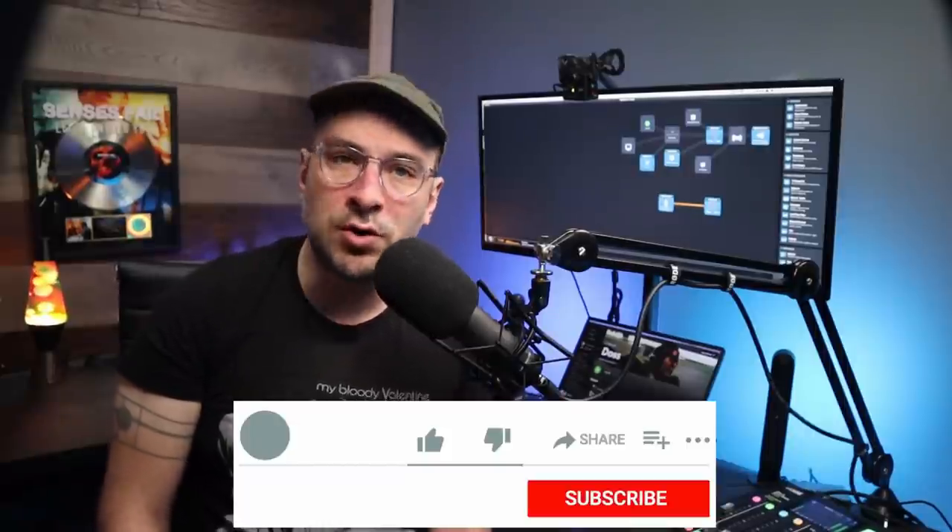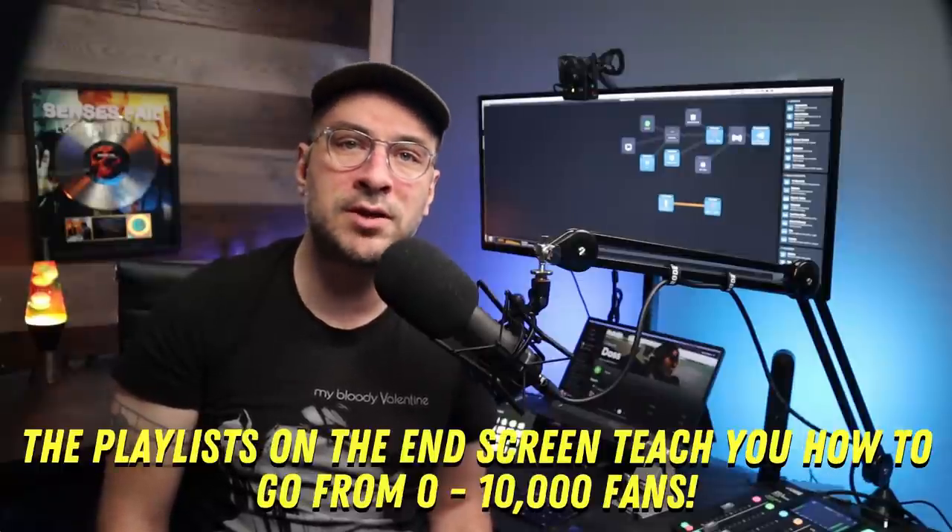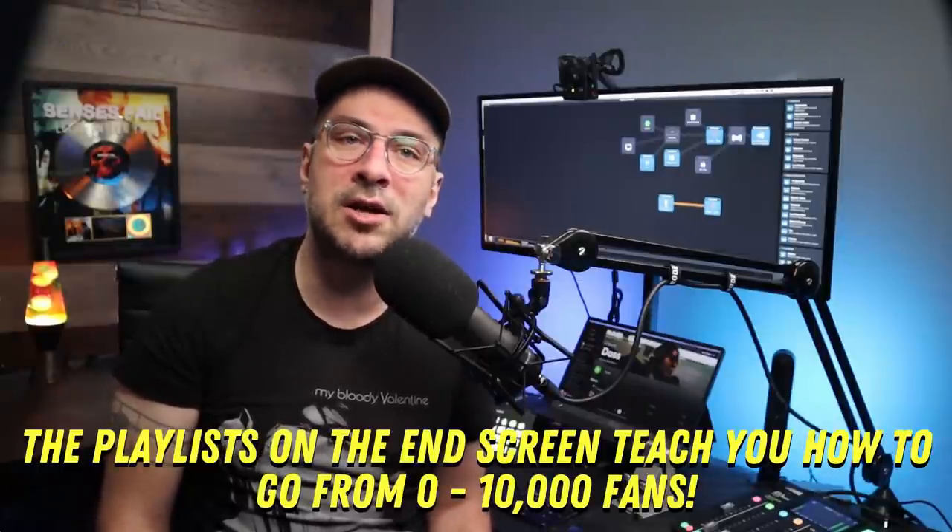That's it. On this channel, we try to keep the content quick, no bullshit, and packed with usable information. If you like this video, I highly suggest you watch the playlist on how to blow up on Spotify in 2021, as that's a whole playlist of videos with tons of techniques that artists are sleeping on. If you enjoyed this video, please like, subscribe, and most of all, get notified of when I post a new video. There's also two other playlists: one on how to go from zero to 10,000 fans, and the other on how to get your music noticed. Thanks for watching.